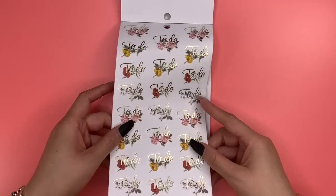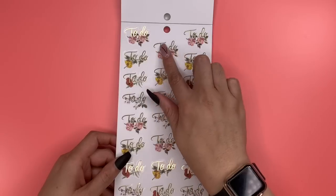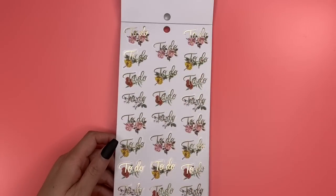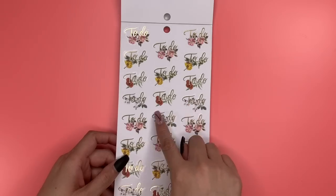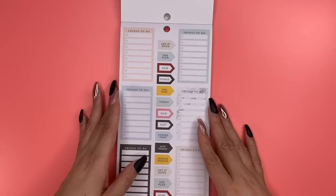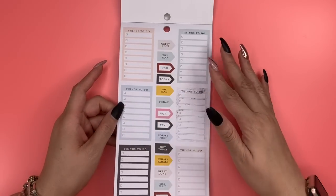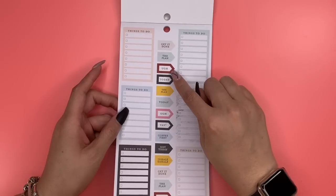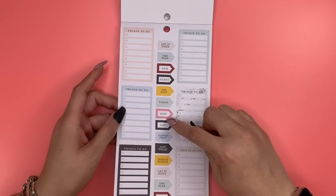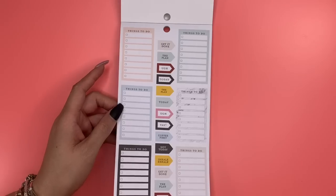Look at these floral to-do headers — all the little wildflowers are here: pinks, yellows, this rust-colored one, and then it repeats. The white with the little blue is beautiful. Now we have full box stickers with things to do that you can check off. The very muted color scheme has some pops of color — cranberry, mustard, and pinks.